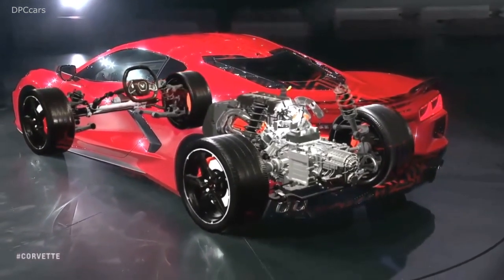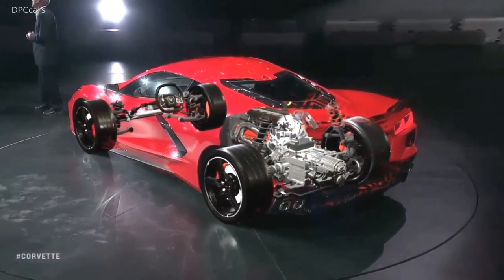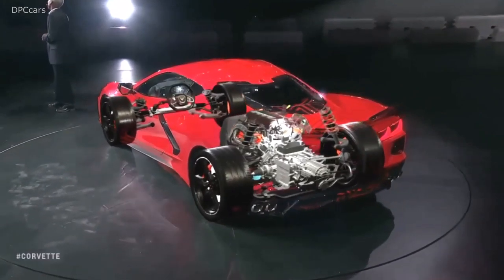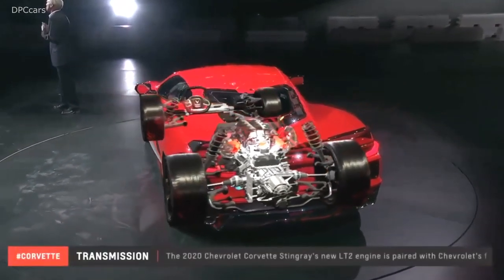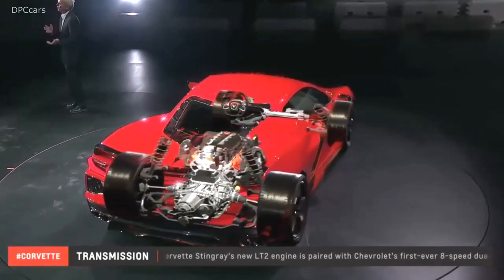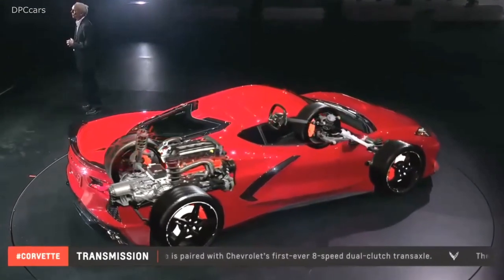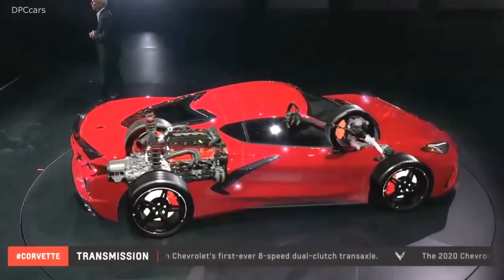The DCT provides lightning-fast shifts and excellent power transfer. Simply put, the DCT shifts gears faster and better than any human can. It offers a spirited and connected feel of a manual and the premium driving comfort of an automatic. It truly feels like you're getting the best of both worlds.